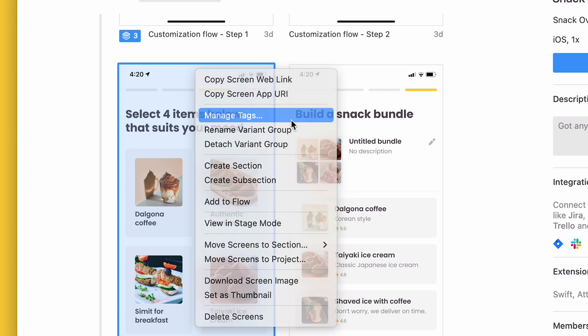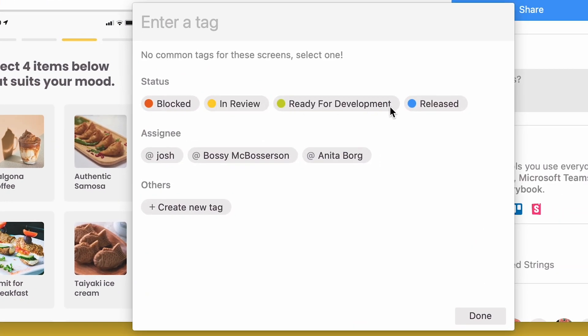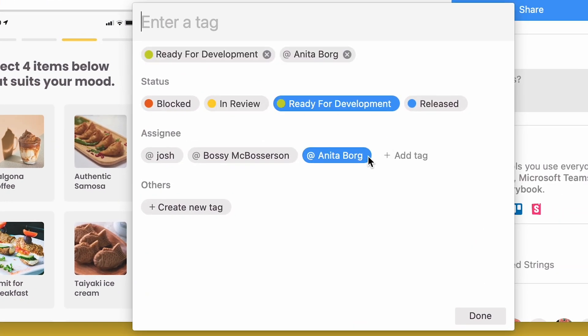Now after any requested changes have been addressed and the screen is fully approved, you can update the status of the screen from the project dashboard and assign the screen to someone so that it's really clear that it's ready to get started on. So now you can assign, review, approve, organize, and document your workflows between designers and developers — and really your whole product team — in one central place.